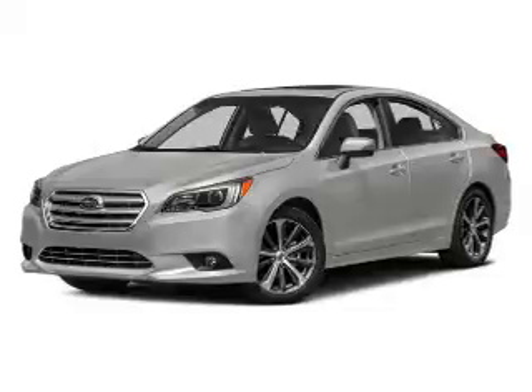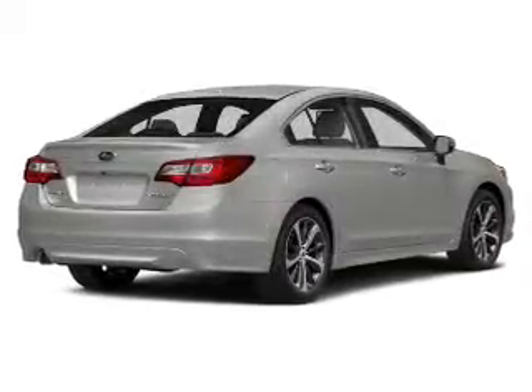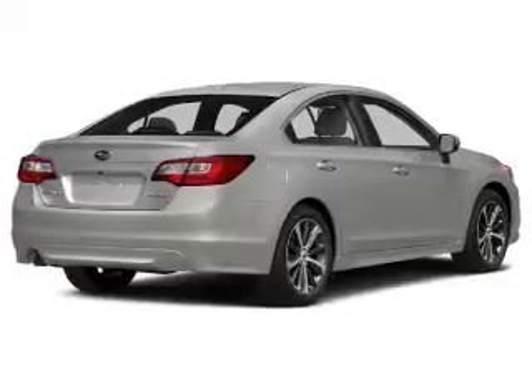The powertrain includes all-wheel drive with a reliable engine connected to a smooth-shifting automatic transmission. Stand out from the crowd with premium wheels.